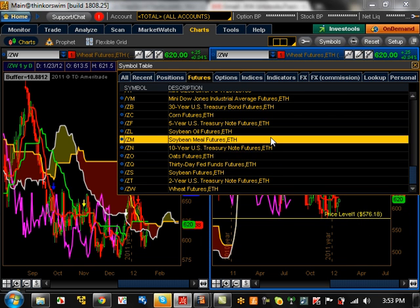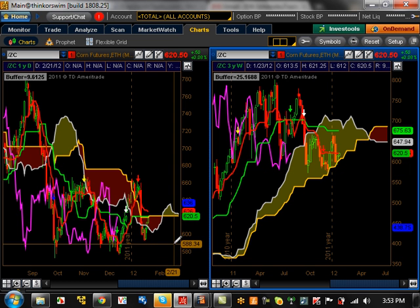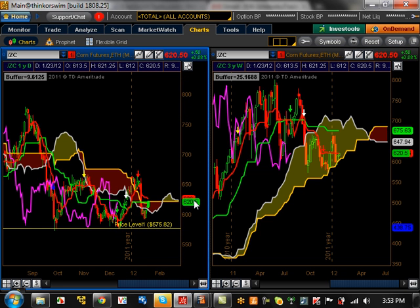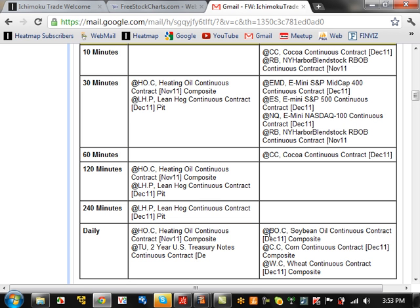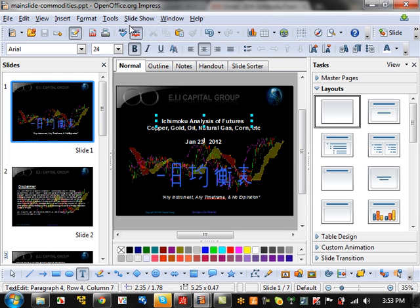Same thing for soybean and corn — corn's got to break these support levels in order for the trends to start, but they're not quite there. So we've got to wait for these opportunities to happen. Right now they look like two time frame buys and sells, but remember these are opportunities — you've got to wait for the signals to trigger. That's it for this week. I hope you enjoyed it. See you next week. Thank you.